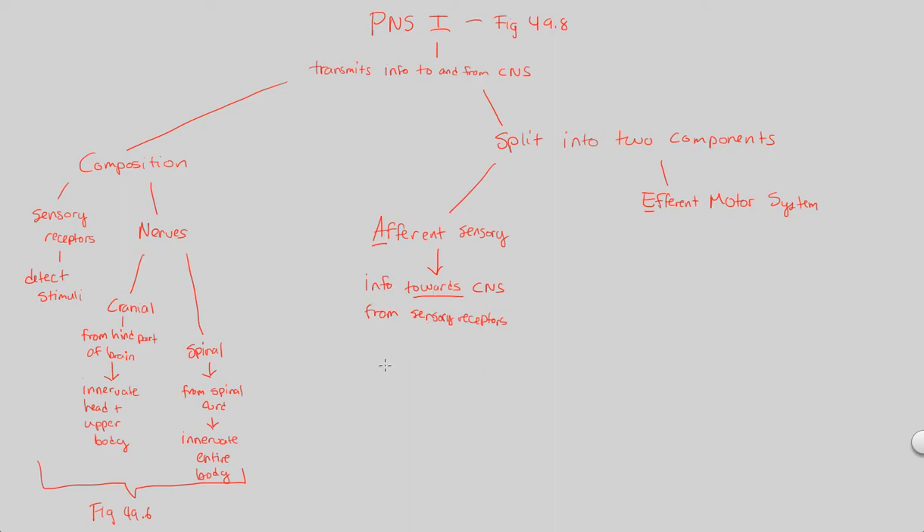The afferent sensory part of the peripheral nervous system contains two subcomponents: a visceral component and a somatic component. The visceral component senses internal environment information — detected by sensory receptors inside the organism and sent to the CNS. This is information we are pretty much unaware of; we are not conscious of it being sent to the central nervous system because it's internal.